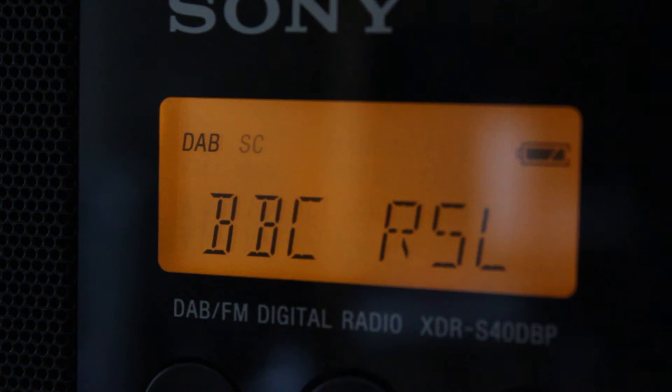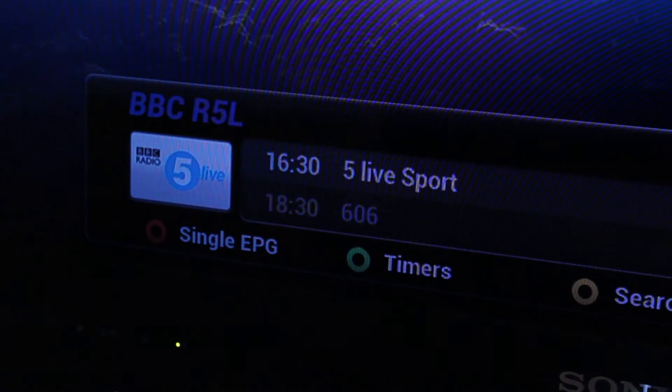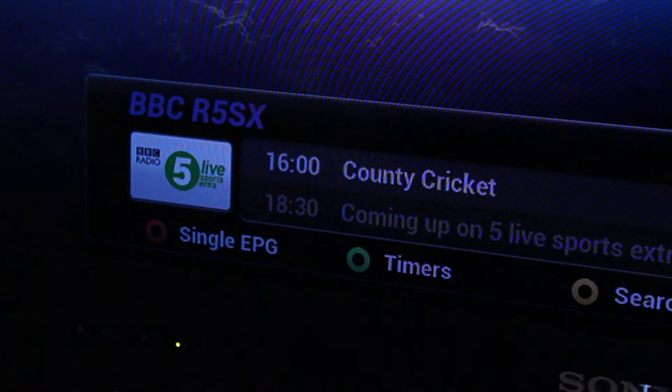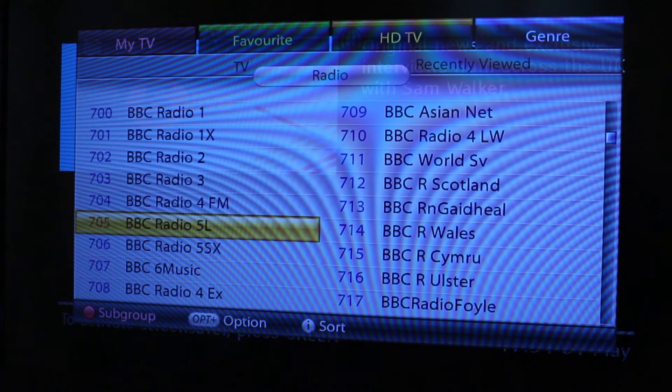But on portable radios, when you see the secondary service icon, you would normally just browse the station list again. Only DAB digital radio offers secondary services. On satellite and cable, you'll need to select BBC Radio 4 Longwave, or LW, or BBC Radio 5 Live Sports Extra.